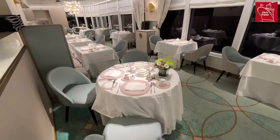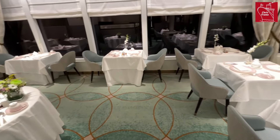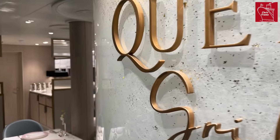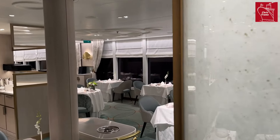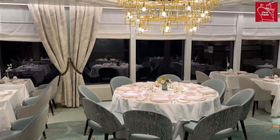The Queen's Grill is the top tier restaurant on board Queen Anne, also located on deck 10 midships, and is accessed from the Grills Lounge. The Queen's Grill is accessible only to Queen's Grill passengers, just as the Princess Grill is accessible to Princess Grill passengers.